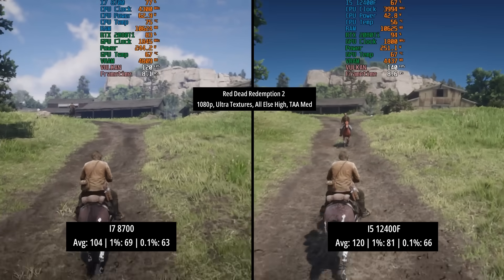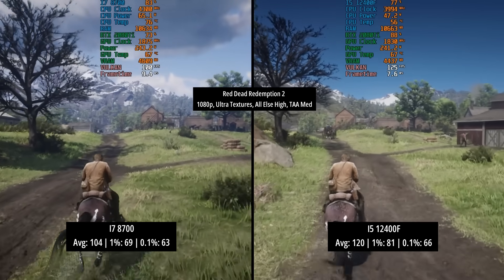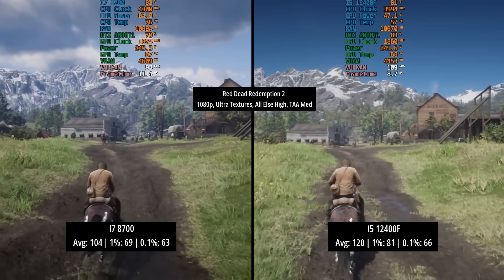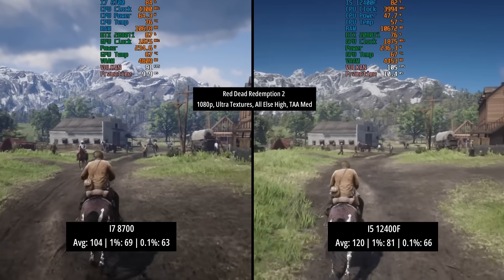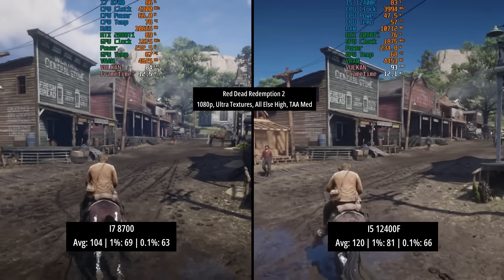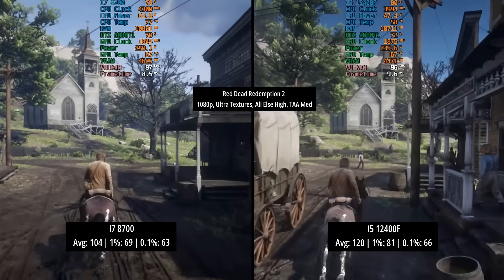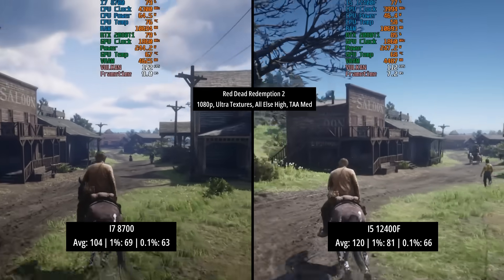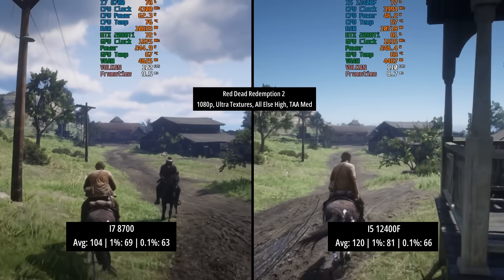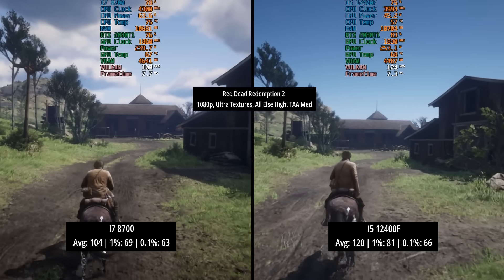In Red Dead Redemption 2, I took a trip through Valentine. These town areas, as well as the city of Saint Denis, do tend to be more demanding on the CPU. Both chips however averaged over 100fps and both maintained at least 60fps in terms of the 1% figure. In fact both chips retained at least 60fps in terms of the 0.1% figure as well — the i7-8700 hitting 63 and the 12400F hitting 66. A very nice result for the i7-8700 actually — still a very capable choice for not that much money.